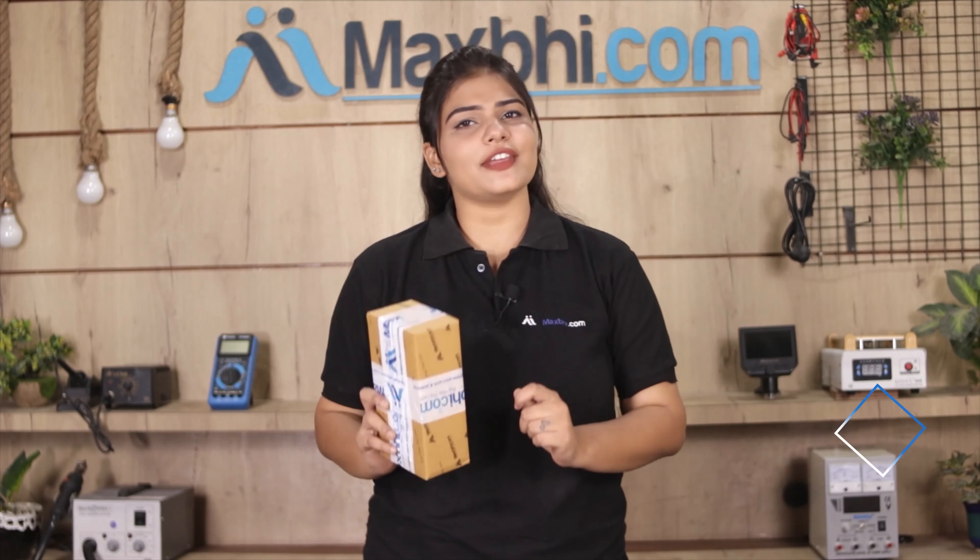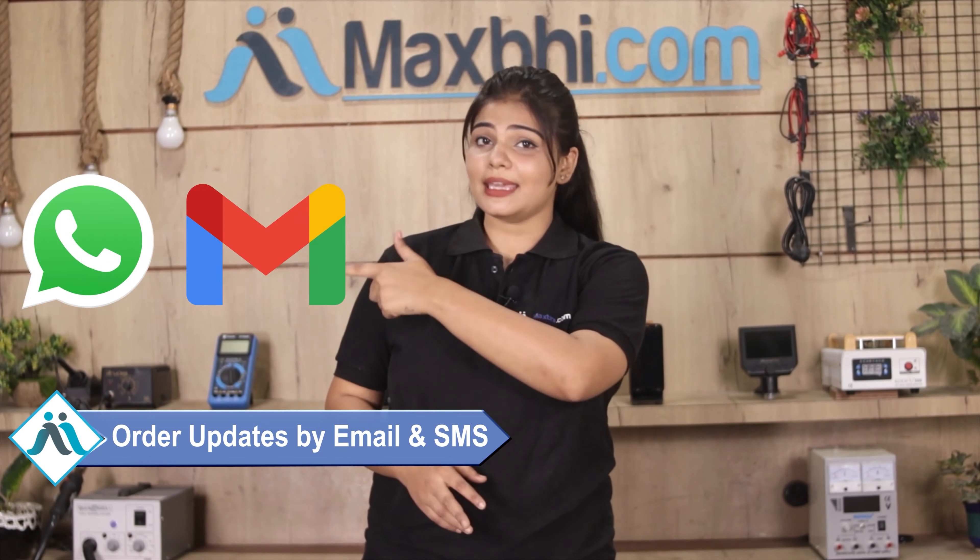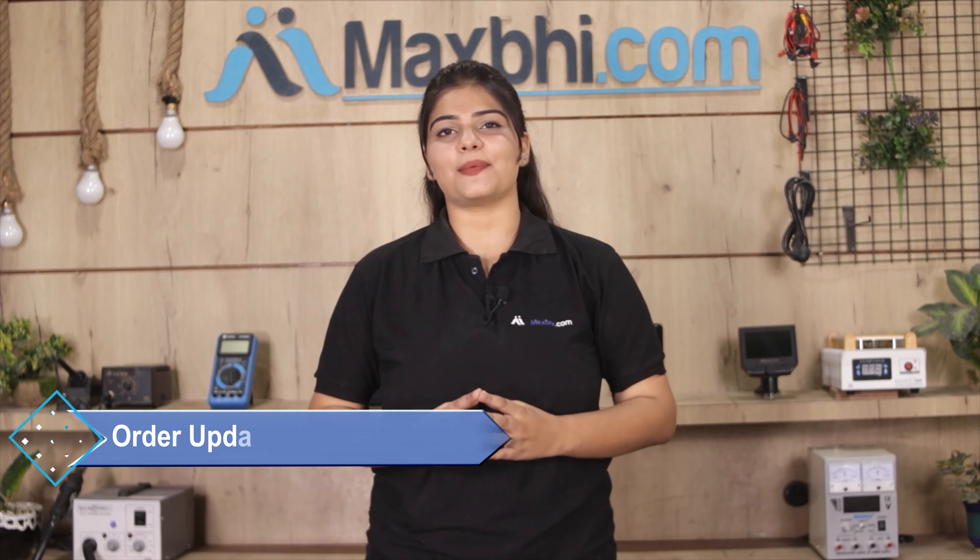And yes, shipping is free — you just have to pay for the product and nothing else. Your order updates and tracking details will be sent regularly to your email or phone so you can track your order status. MaxBee.com has been serving thousands of happy customers over the past 6 years.